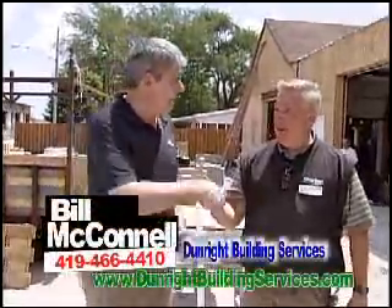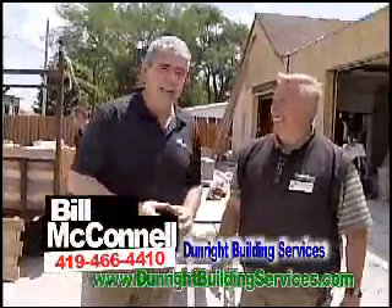Hello, we're here with Bill McConnell at Dunright Building Services. How are you doing, Billy? Good, Mike. How are you? We wore our black shirts when it's 85, 90 degrees. But management's supposed to do that, right? That's right, that's right.